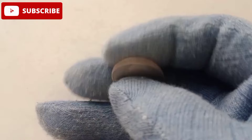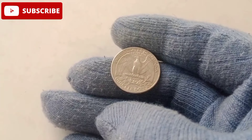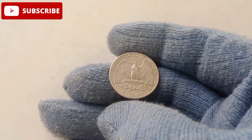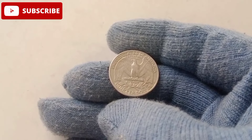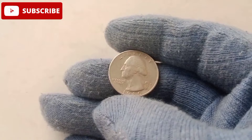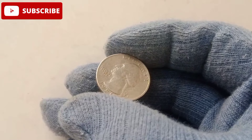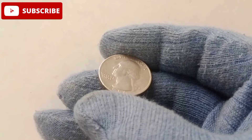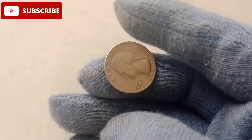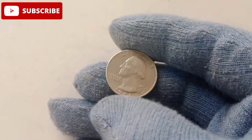The true worth of a 1980 American quarter dollar was realized in recent years, when a flawless specimen sold at auction for an astounding $333,000. The bidding war was fierce, with collectors from around the world vying for the coin. The final price was a testament to the coin's rarity and the growing interest in high-grade Washington quarters. The allure of the 1980 quarter lies in its combination of rarity, condition, and historical significance.